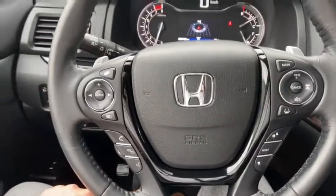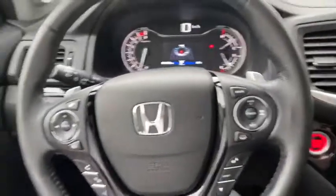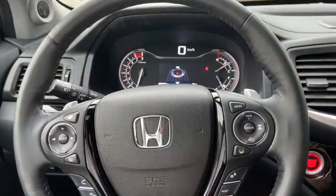On the steering wheel you do have your audio and your hands-free controls over on the left as well as your heated steering wheel. On the right you have your cruise control settings.